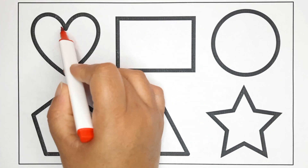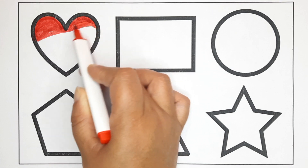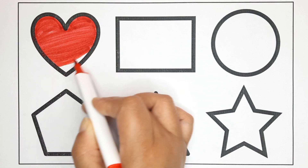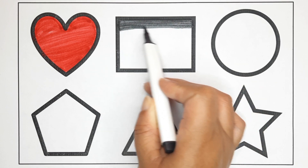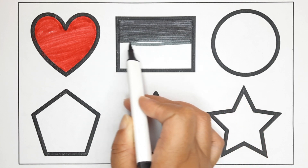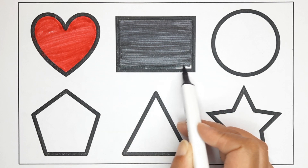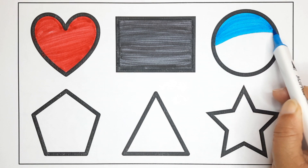Red color. Now we will fill red color. This is the heart shape. Black color. This is the heart shape.